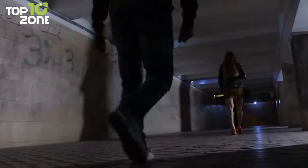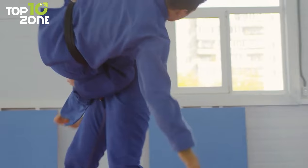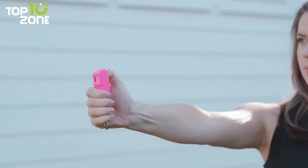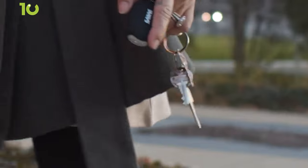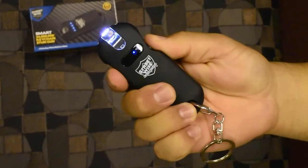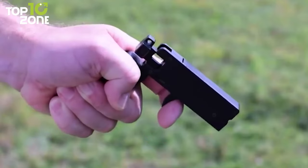Life can be unpredictable, and not everyone can spend years learning martial arts to defend themselves. That's why it's wise to carry non-lethal self-defense gadgets, as they can be a lifesaver in dangerous situations. In this video, we'll show 50 self-defense gadgets you should carry.